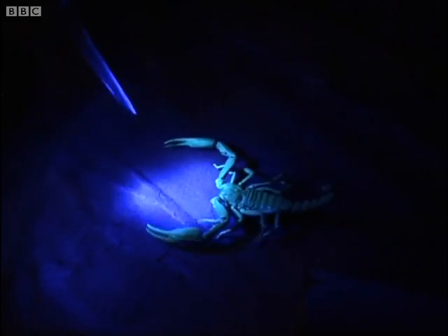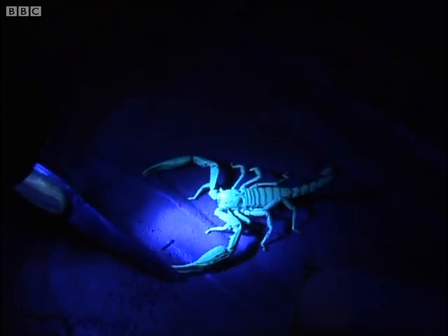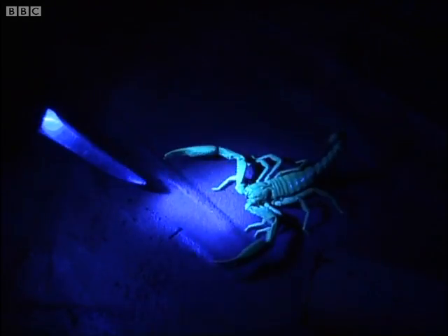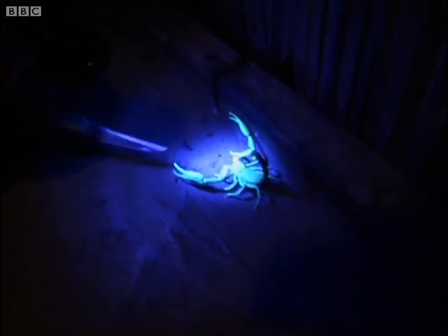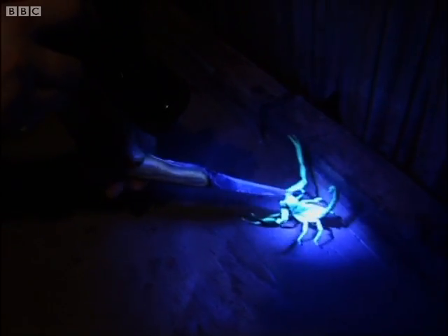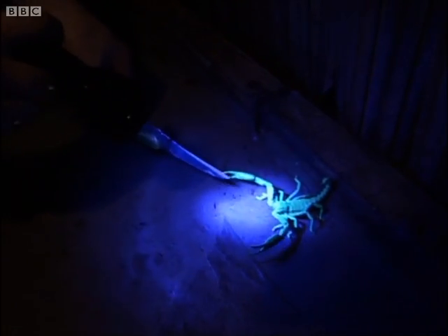Easy, boy. Now, that one's gonna hurt. It's got quite thin claws. As a general rule, if a scorpion has got thin claws on a fat tail, that's bad news, because it uses its venom rather than its physical strength. But you can see how it's quite aggressive — it's rearing up in a threat display with the claws open and the sting held high.